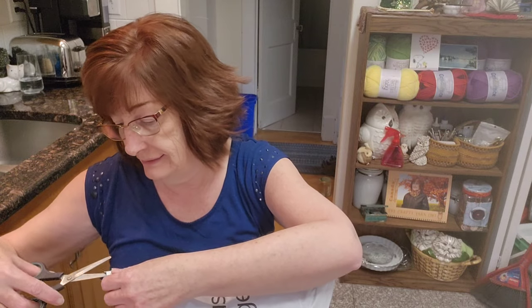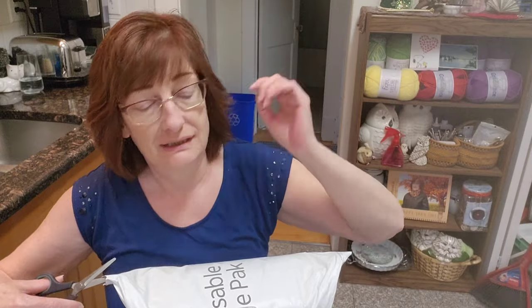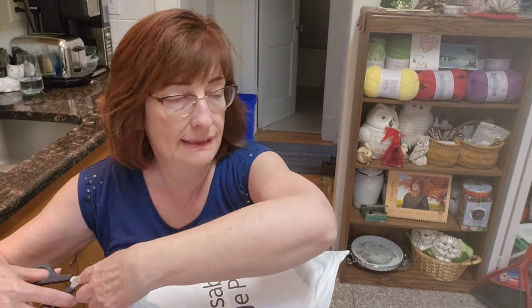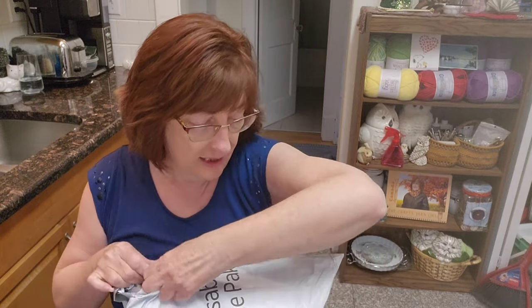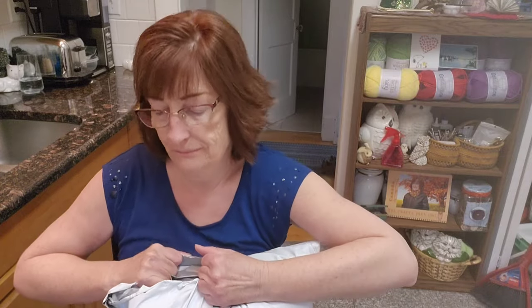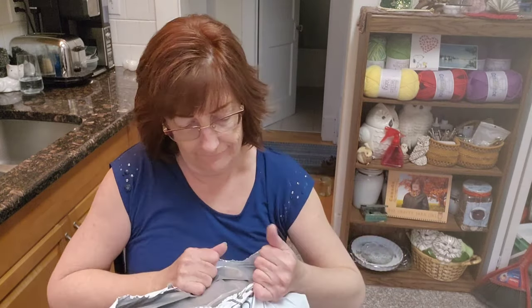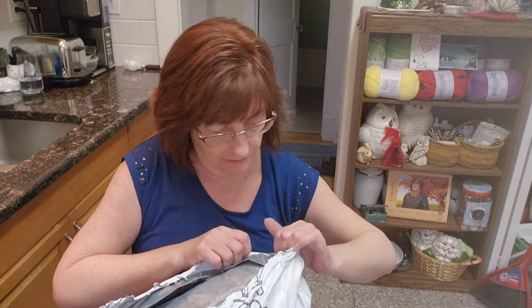Our fridge conked out yesterday, so we had to go buy a new one. We got it — it's here, but the old one's still here too. He's already taken the doors off. We just need to get that out of here and then I can put the kitchen back together again. There are lots of boot prints on the floor, so I'm going to have to wash the floor. Anyway, there's a lot of stuff — let's see what we have here. We have a bag inside of a bag.